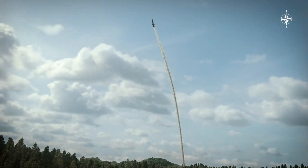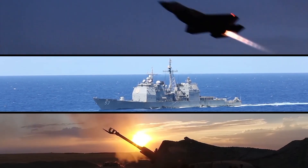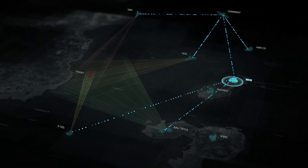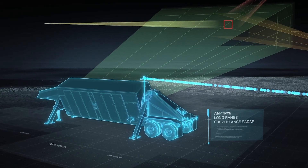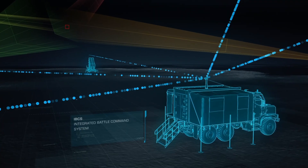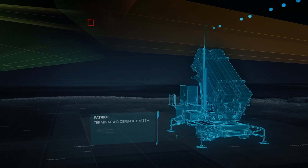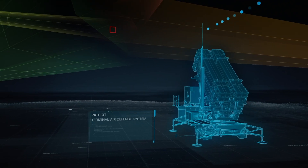The Army's not buying new command and control systems because they've invested in IBCS. IBCS will allow them to maintain one common command and control platform that all sensors and all shooters tie into. They'll adapt it, add additional sensors and shooters, but they don't have to change the base command and control platform.